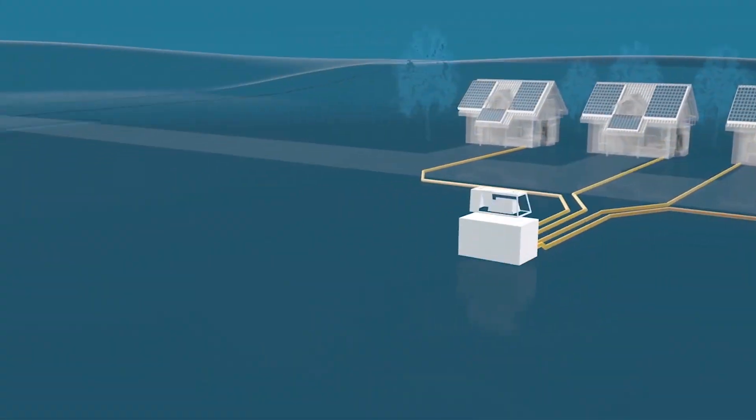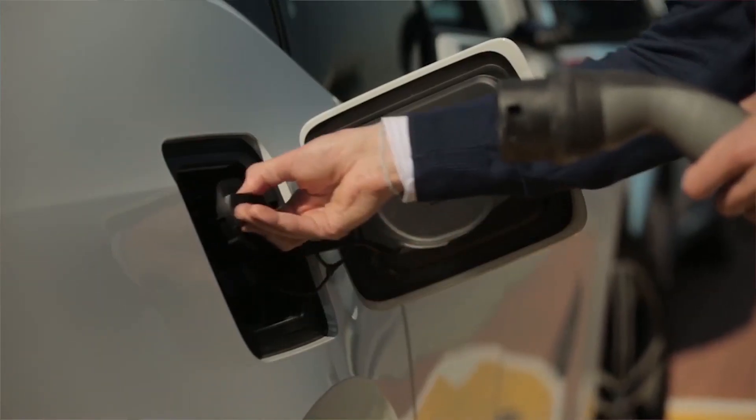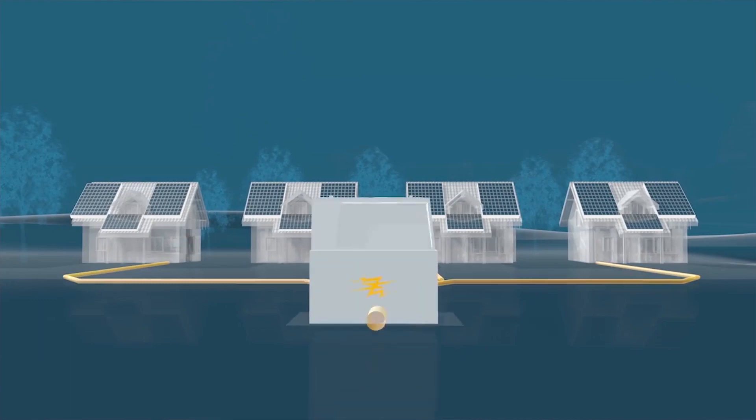With Electric Office, utilities can model distributed energy resources, storage, electric vehicle charging, and distributed generation in a connected network.